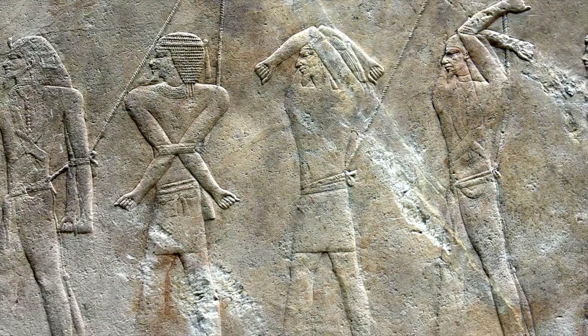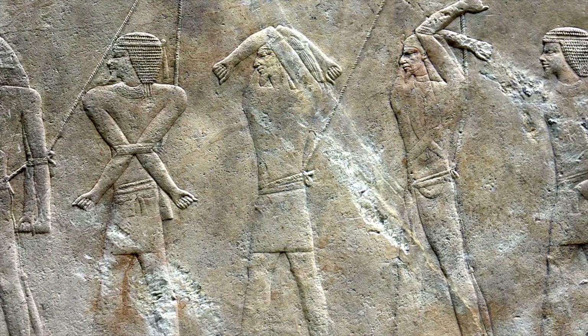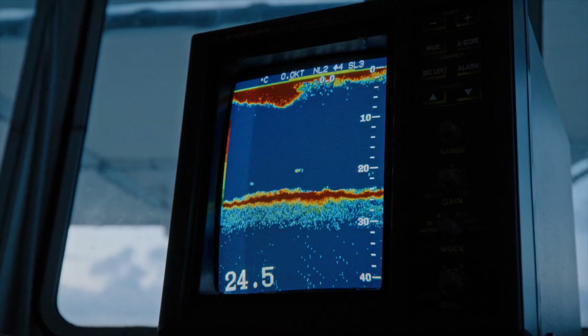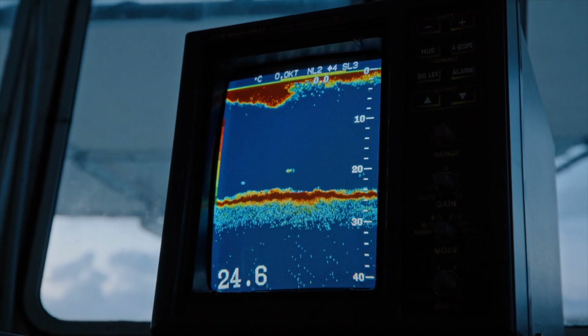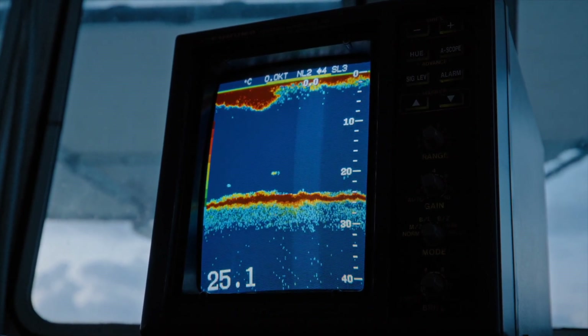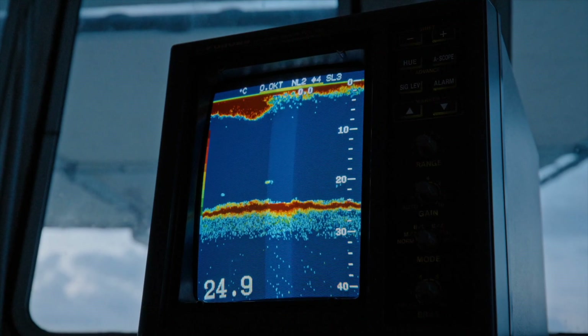A wall that looks perfectly finished can be the oldest lie in the room. In one Egyptian tomb sealed since the New Kingdom, high-resolution 3D scanning exposed that lie — a hidden tunnel tucked behind solid stone, untouched for roughly 3,200 years.